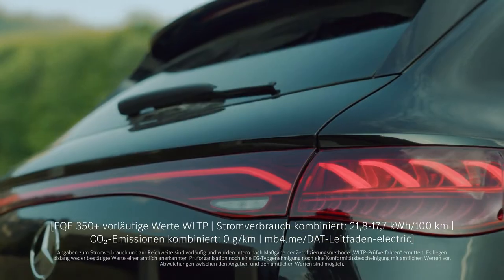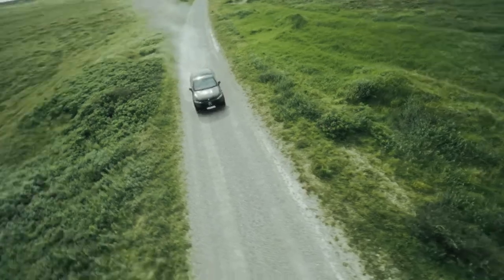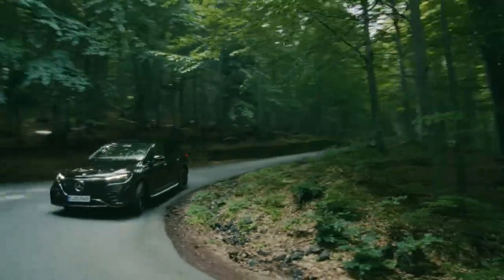This vehicle is a versatile companion for business or family trips, with a range of up to 590 kilometres. It'll take you wherever you want to go. One standout feature is the rear axle steering of up to 10 degrees. At higher speeds, the car turns the rear wheels in the same direction as the front wheels to maximize stability, and at lower speeds it turns them in the opposite direction to reduce the turning circle.